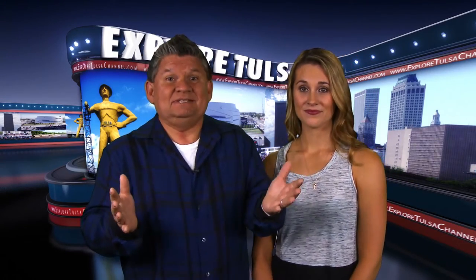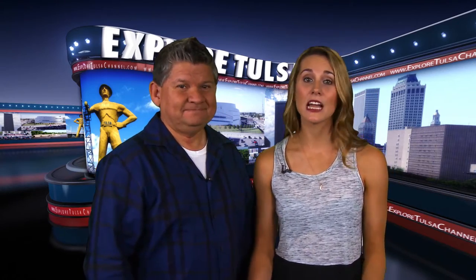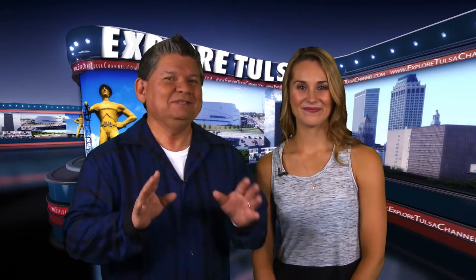On Explore Tulsa, we go all over Green Country seeing and capturing amazing scenery in video form each and every week. But sometimes it's fun to see how others see our beautiful home as well. They call those people artists, and one such artist has her own gallery featuring her work as well as many other Oklahomans at the Atlas Art Gallery.